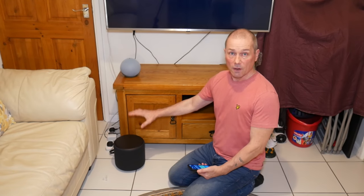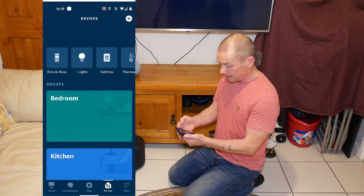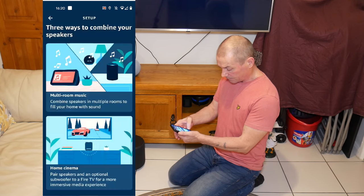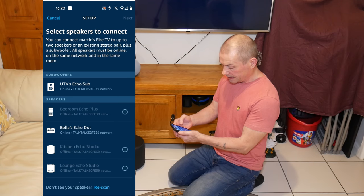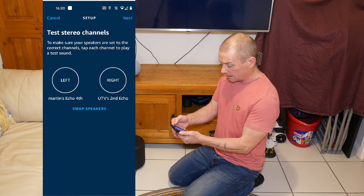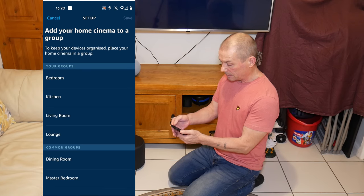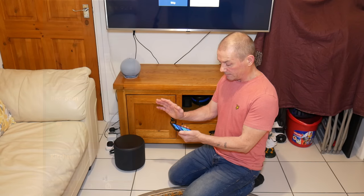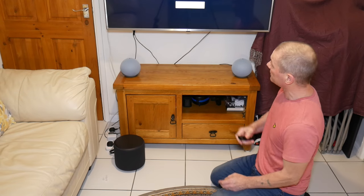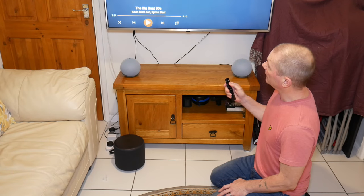So what I'm going to do today is pit two 4th gens with a subwoofer against two Echo Studios. I've got the sub set up and plugged in. I go to Devices, hit the plus button, Combined Speakers, Home Cinema, select the Echo Sub and the two Echo 4th gens, click Next, name it 'Home Cinema', then Kitchen, and save. Let's see how it sounds.